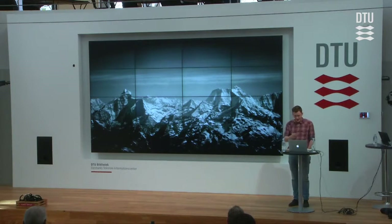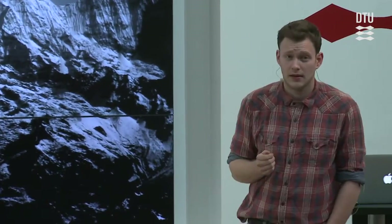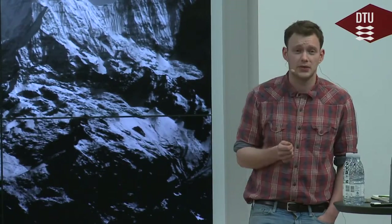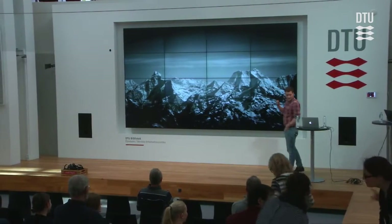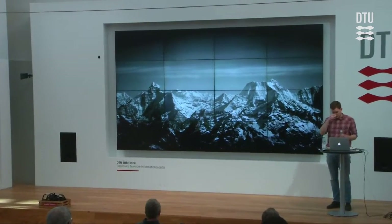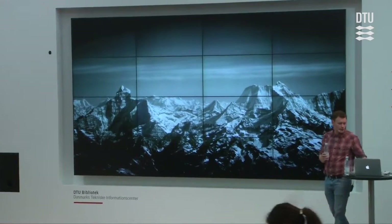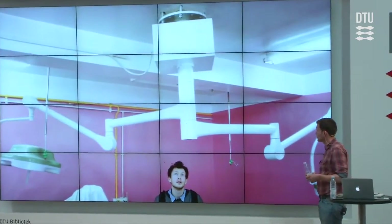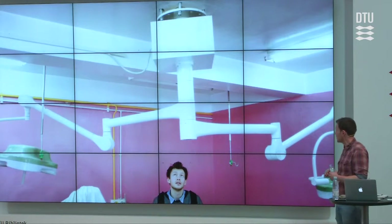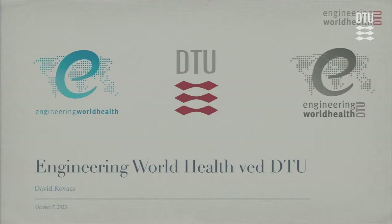I just returned from Nepal two days ago where we were running our first-ever program with Engineering World Health. We had 14 engineers and six hospitals there, and we found four additional hospitals to put engineers into that needed engineering aid. All the images in this presentation are taken during our projects. Here's an image of me standing in Nepal — this was used for promo last time, but I was born in a pink room actually.